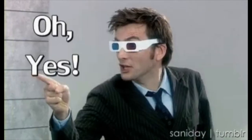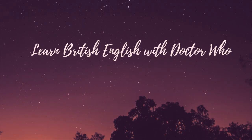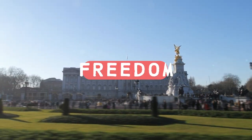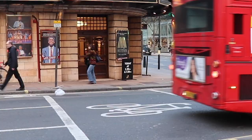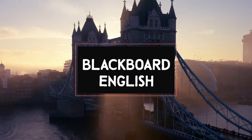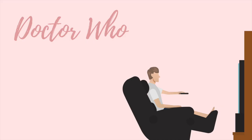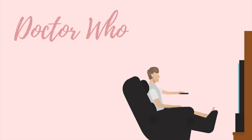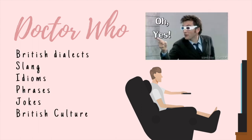Yes, I am so excited to start this lesson. Hello, fearless learner. Today, I am excited to tell you about Doctor Who, a series on Netflix that will help you understand British dialects.